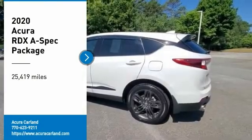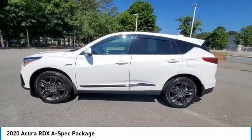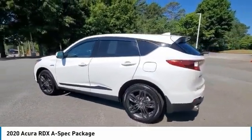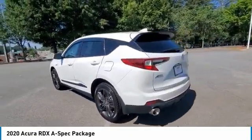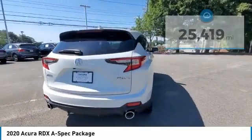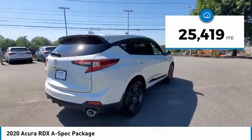Stop by and take a look at the 2020 RDX. Viewed as Acura's answer to BMW's sporty X3, the RDX offers a stylish interior, plenty of sport, and a nice amount of utility. This vehicle has less than 30,000 miles.